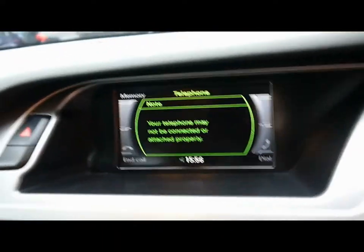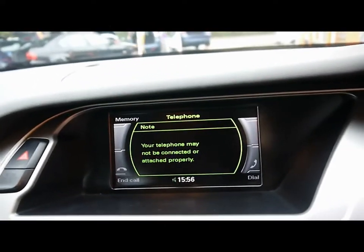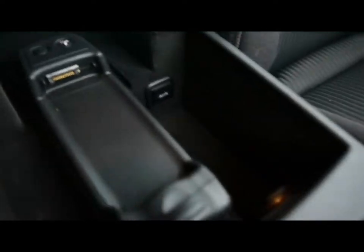For the entertainment system you've got a digital media display with a CD player and radio. There's an auxiliary input underneath the armrest, and also an SD card slot there as well.